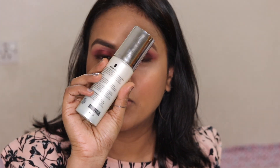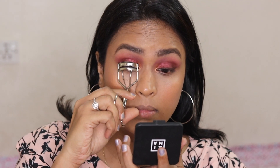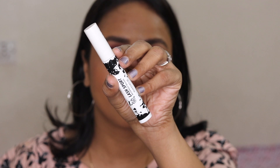I'm going to set my makeup with this makeup fixing spray — this is Faces R2 Pro. While it dries, I'll curl my lashes and apply some mascara. I'm using the Lash Sport Waterproof Mascara from Body Shop.